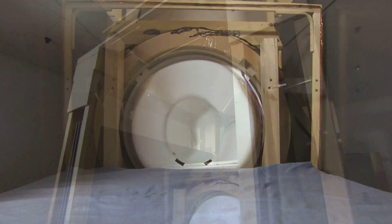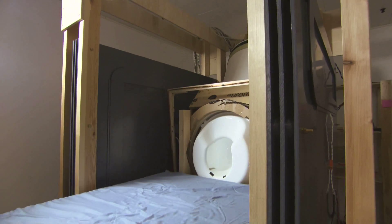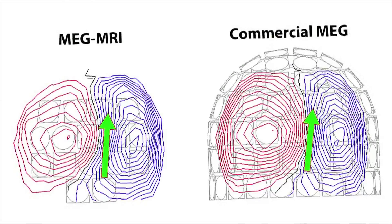This allows a safe medical examination, even for patients with pacemakers or pregnant women — a breakthrough in brain imaging research.